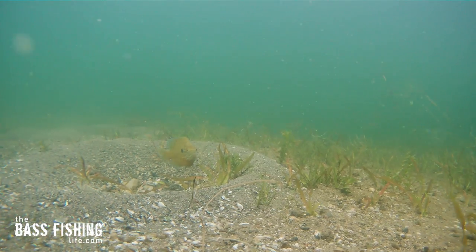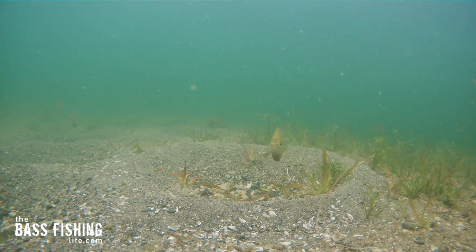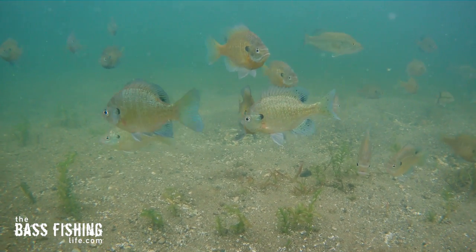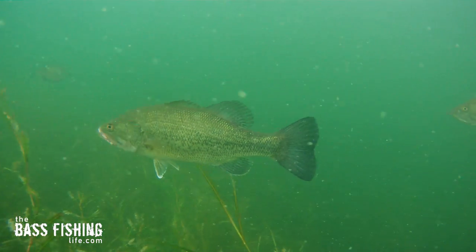First off, the sheer size and scope of these panfish beds were amazing. They would go on for 20, 30, 40, 50 yards, and of course they drew in all kinds of life, including a lot of bass.